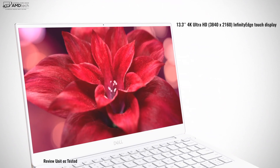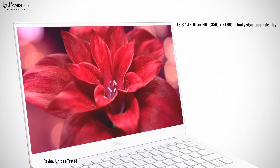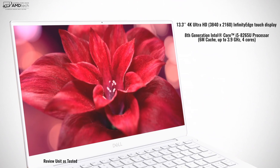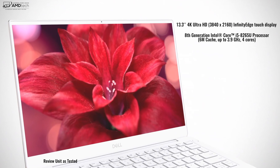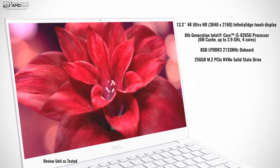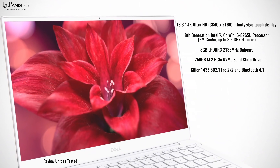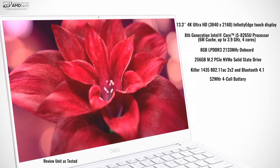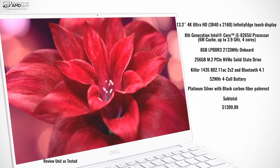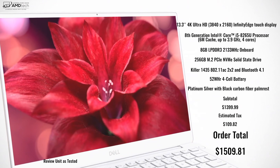What we're looking at is a 13.3-inch 4K UHD display, resolution of 3840 by 2160, with that Infinity Edge Touch display — it's absolutely gorgeous. It's got the 8th-generation Intel processor, the Core i5-8265U, a.k.a. the Whiskey Lake processor — a quad-core processor with some really nice performance. It's got 8GB of DDR3 RAM, 256GB of PCIe NVMe SSD storage, Killer Wireless Bluetooth 4.1, and a 52-watt-hour battery. I chose the Platinum Silver with the Black Carbon Fiber Palm Rest, which all comes in at $1,399, or $1,509.81 with tax here in Nevada. It's not cheap, so let's find out if it's worth that price tag.